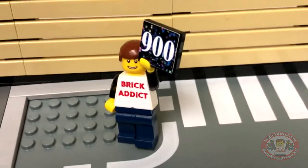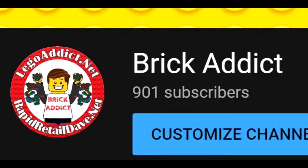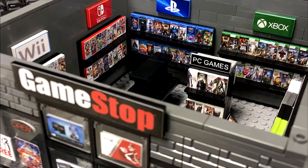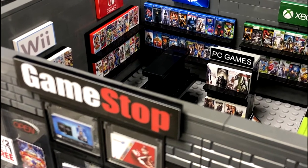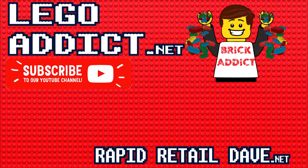And once again, thank you all so much for 900 subscribers. We appreciate it more than you know. If you're not yet subscribed, please subscribe. Please like the video if you like it. Click the bell down below. And we will see you in the next video. Have a great week or weekend. Thanks for watchin'.